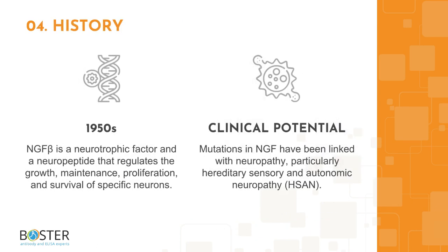Topic 4: Some interesting facts about NGF. NGF-beta is a neurotrophic factor and neuropeptide involved in regulating the growth, maintenance, proliferation, and survival of specific neurons. It was first discovered in the 1950s but was widely recognized in 1986. Mutations in NGF have been associated with neuropathy, particularly hereditary sensory and autonomic neuropathy. NGF is also a prognostic marker in renal, head, and neck cancers.